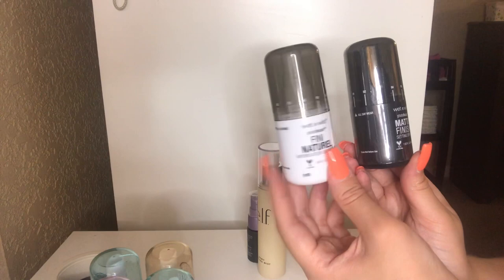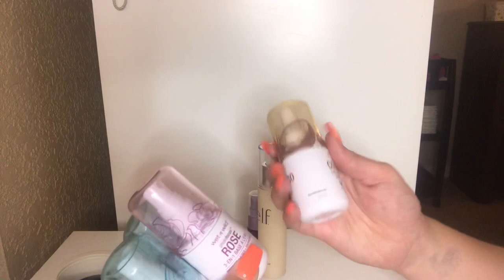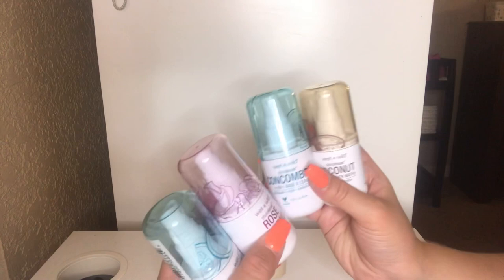Next up, I have more Wet n Wild Photofocus Primer Sprays — I have two cucumbers, one rose, and a coconut. I'm definitely keeping these. I'm obsessed with the rose and the cucumber. The coconut is all right, but I will definitely be repurchasing the cucumber and the rose. They are absolutely awesome and I just love the packaging — so cute.